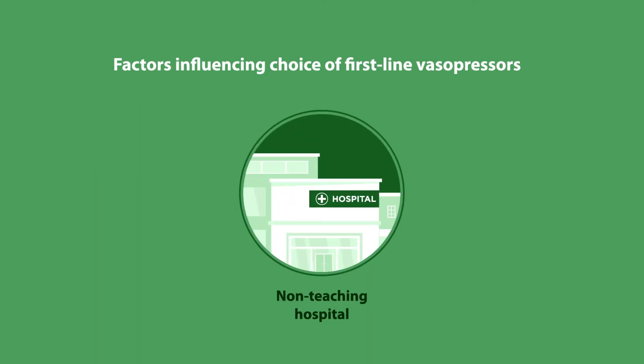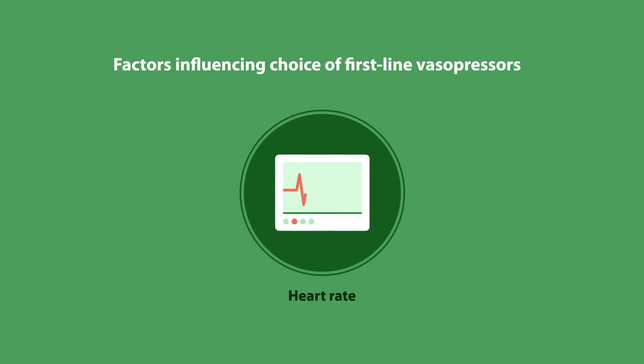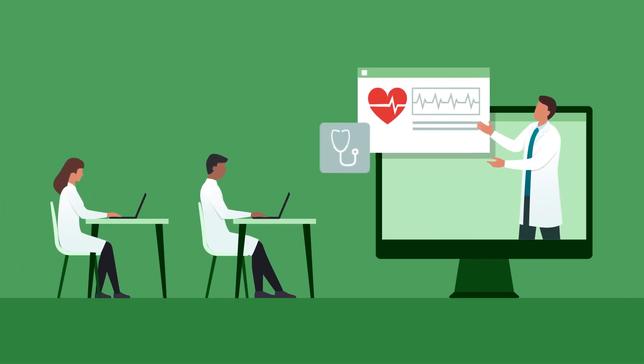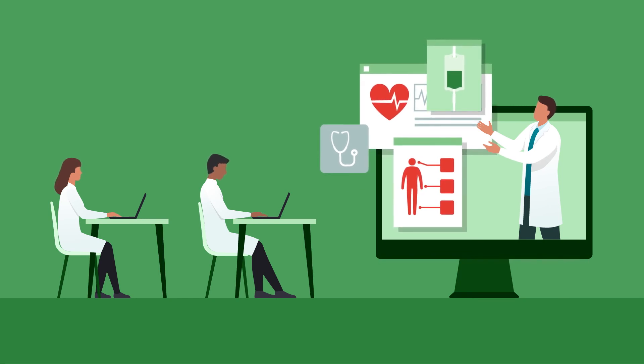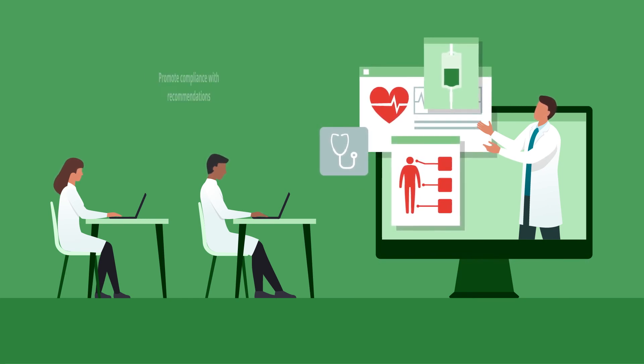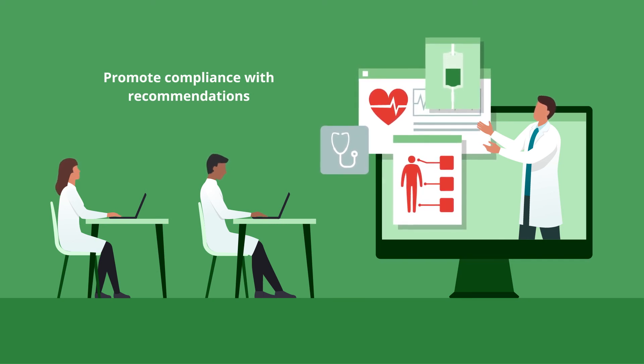Admission to a non-teaching hospital or a coronary care unit (CCU), sequential organ failure assessment score, and heart rate of the patient also influenced choice of first-line vasopressors. The study suggests that campaigns to spread awareness about safe peripheral norepinephrine delivery, especially in non-teaching hospitals and CCUs, can effectively promote compliance with recommendations on norepinephrine usage in septic shock.